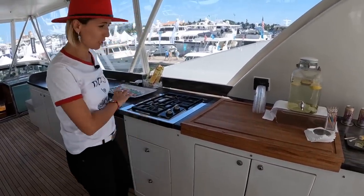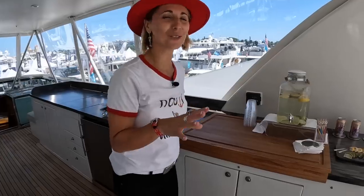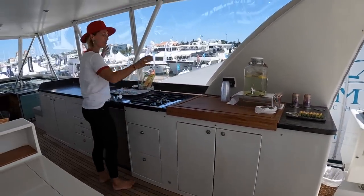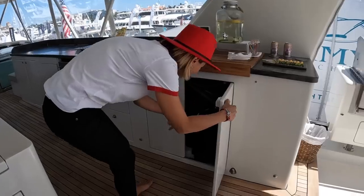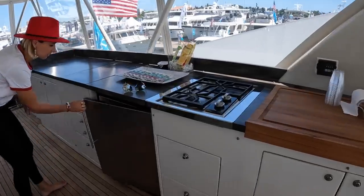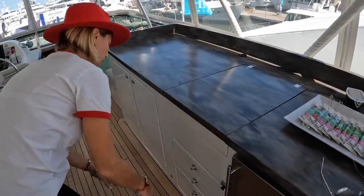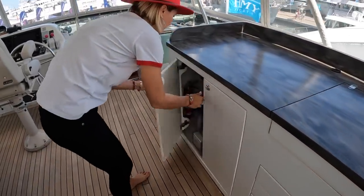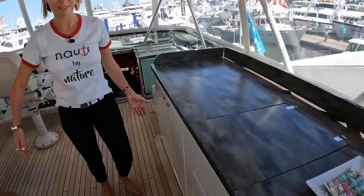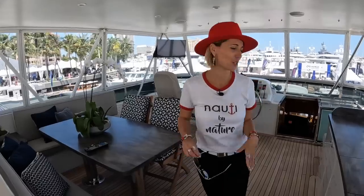Something we absolutely adore. Imagine making breakfast here — your eggs, your toast. It's got everything. Big storage, a big custom butcher block, fridge, sink — absolutely must have — some drawers, and another big storage area. It's pretty amazing. It's like a full blown kitchen; the only things missing are an oven and a dishwasher.